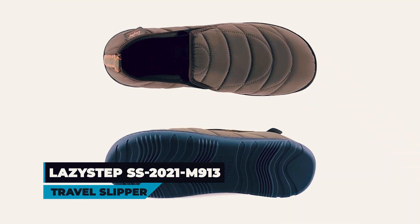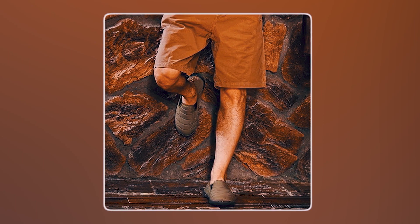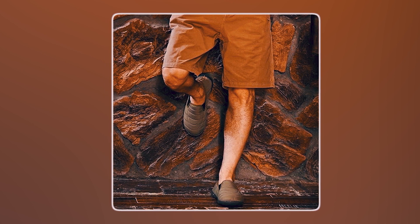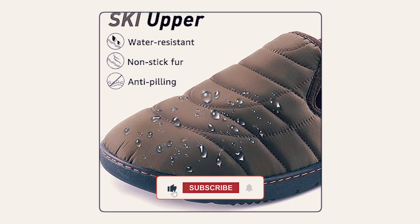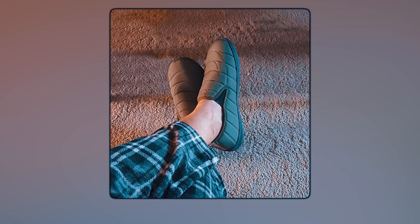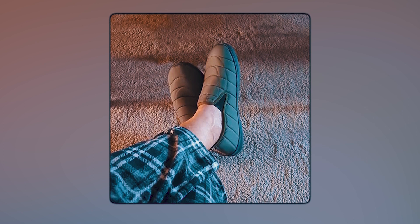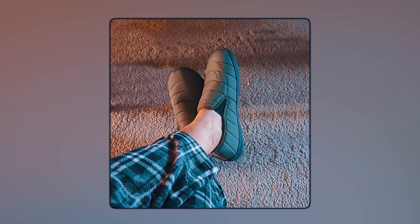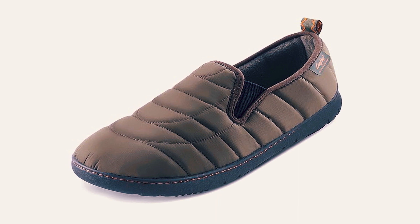LazyStep SS 2021 M913 Travel Slipper. The LazyStep SS 2021 M913 Travel Slipper offers unparalleled comfort and versatility for indoor and outdoor wear. Featuring a ski upper made of high-quilted nylon fabric, these slippers are water-resistant and easy to care for with machine washability. The premium memory foam insole and shock-absorbing midsole provide cloud-like comfort. With a durable anti-skid rubber sole, these lightweight slippers offer excellent traction and stability.